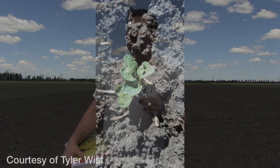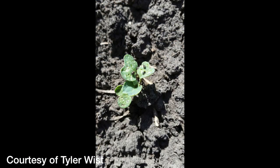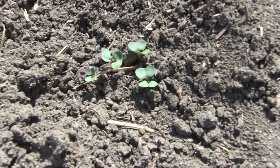Flea beetles are tiny beetles — they're about 2.5 millimeters in size and they are canola ravagers, so they're a chewing insect. Once they get into your crop you'll start seeing little shot hole damage on your plants.